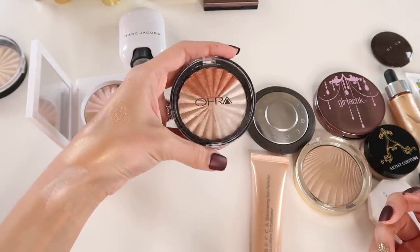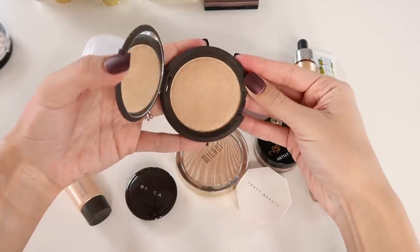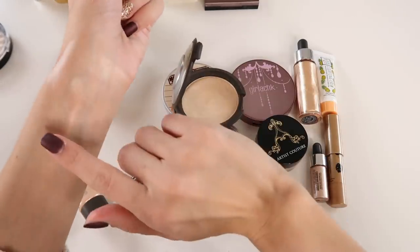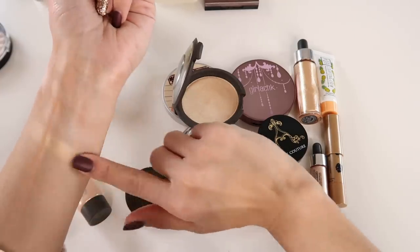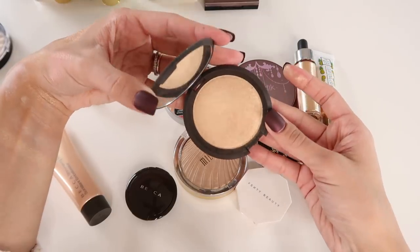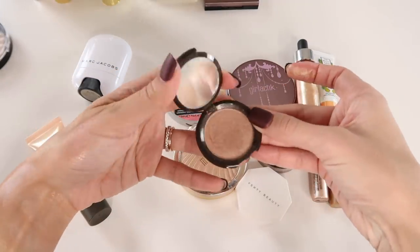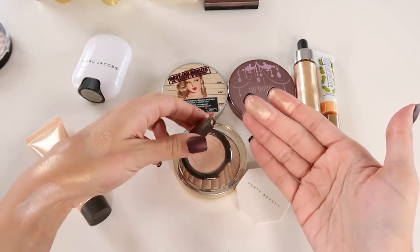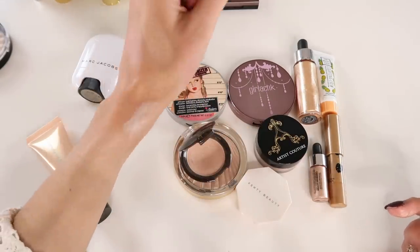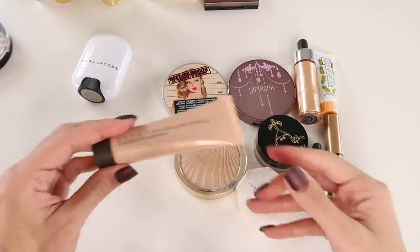Now Becca — I have a full Prosecco Pop Shimmering Skin Perfecter. It's absolutely stunning — a very gold-toned highlight that looks really nice on my skin. It's more gold than Rodeo Drive and a little lighter. Definitely keeping this. I also have a tiny baby of the shade Opal — super stunning, slightly more neutral, more champagne in tone. I really like this formula and color, so not inclined to declutter it.